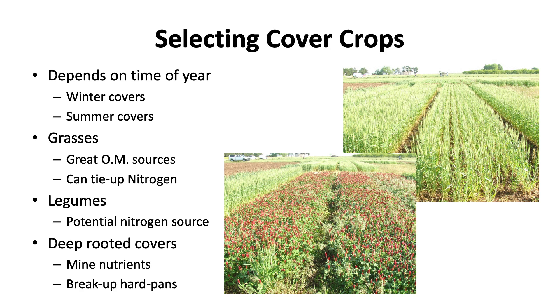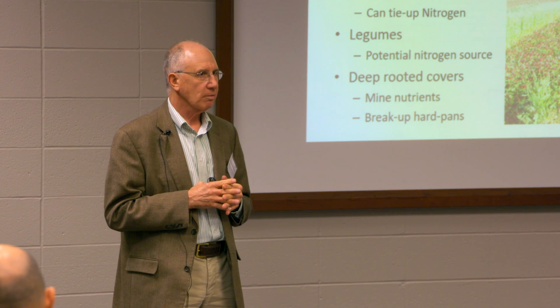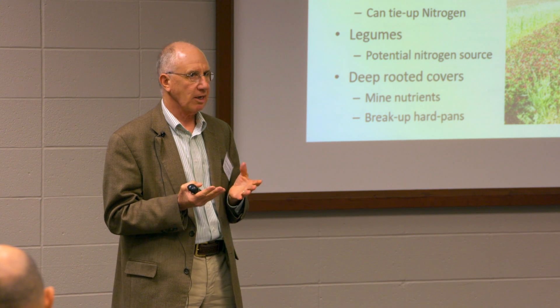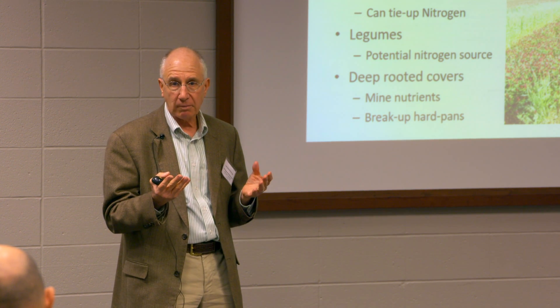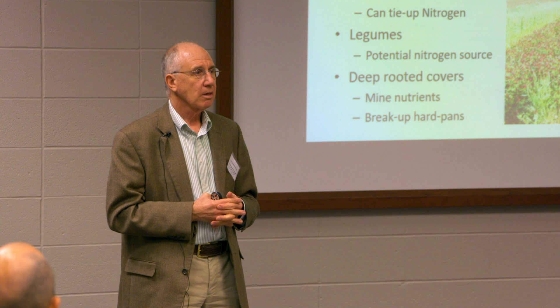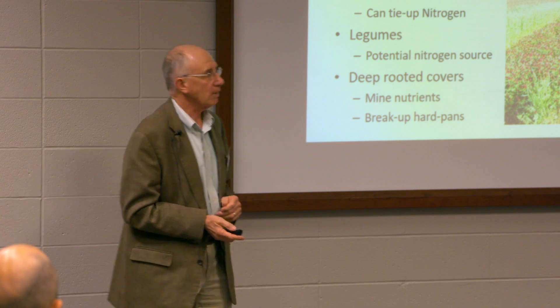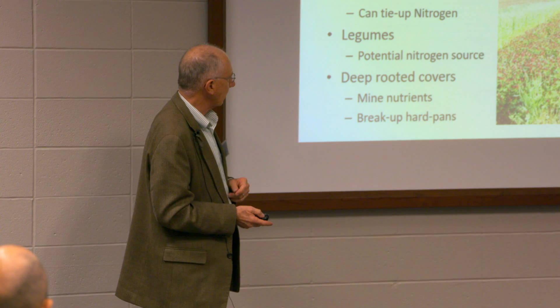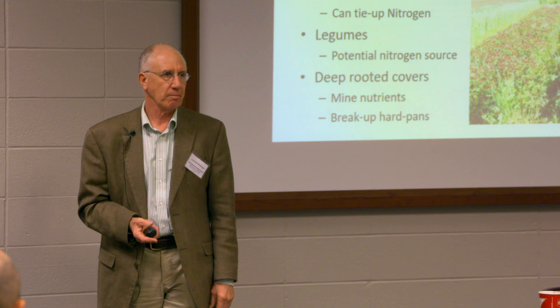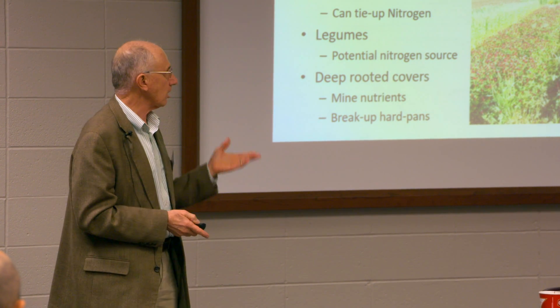Grasses are great sources of organic matter and can tie up nitrogen. Legumes are a potential nitrogen source — if you're a totally organic grower, one of your biggest challenges is finding nitrogen sources, and legumes can provide that. Deep-rooted cover crops, like tillage radish, can help break up hard pans. There are a lot of advantages.